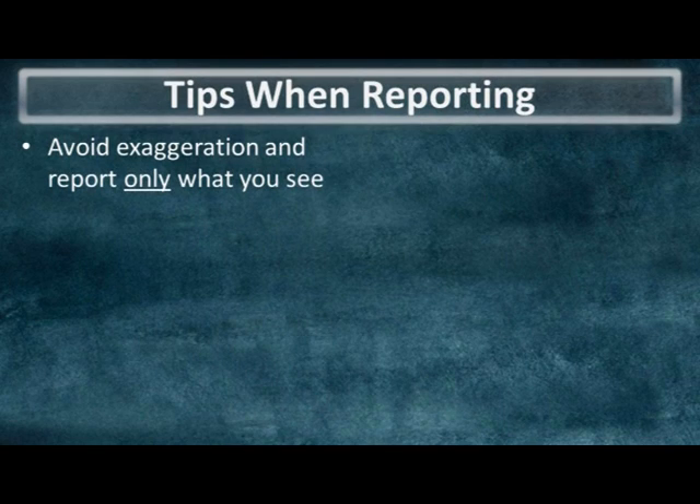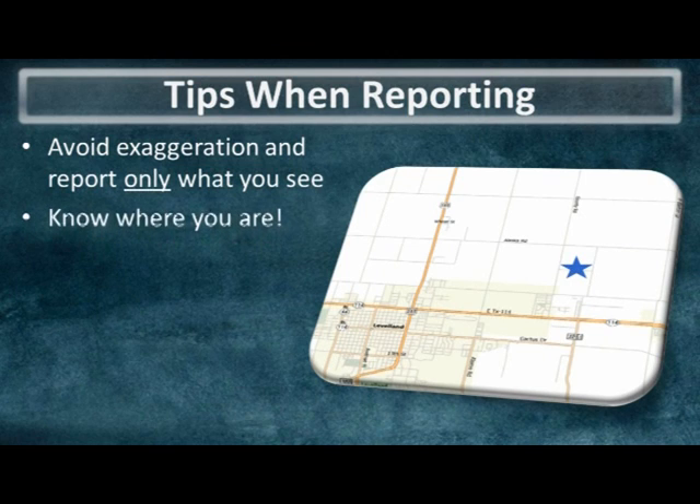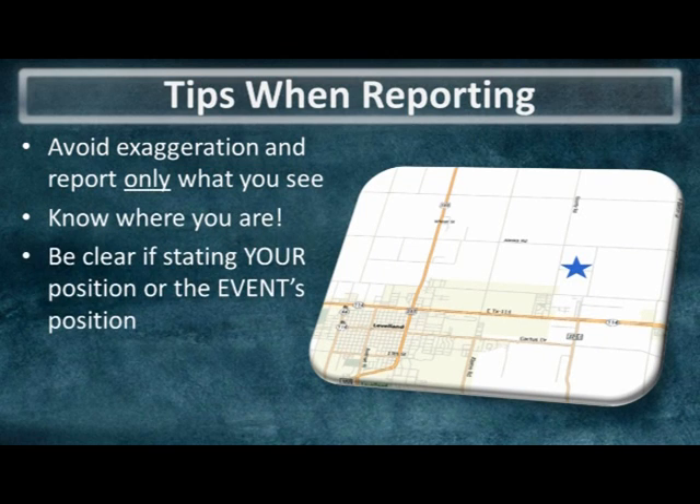These are some recommendations we have for all spotters when making your storm report. First and foremost, report only what you see and not what you think a storm might do. Avoid exaggeration and be mindful of your choice of words when describing the event. Also be as precise as possible with either the event location or your location, and be sure to let us know which you're reporting.